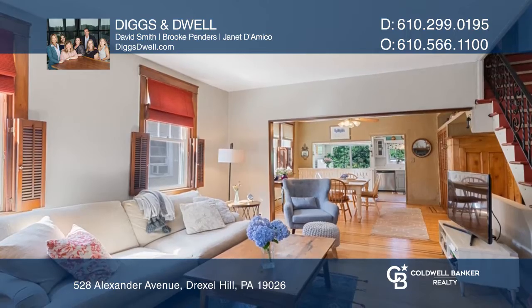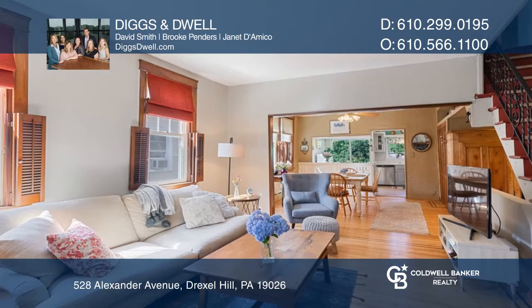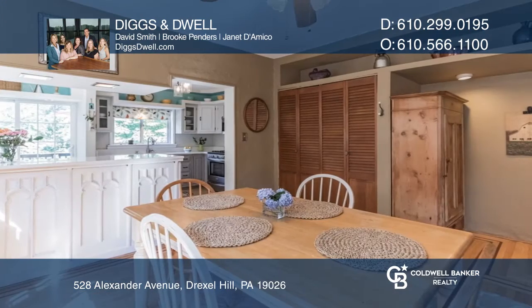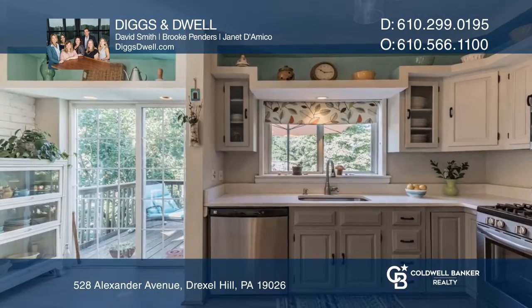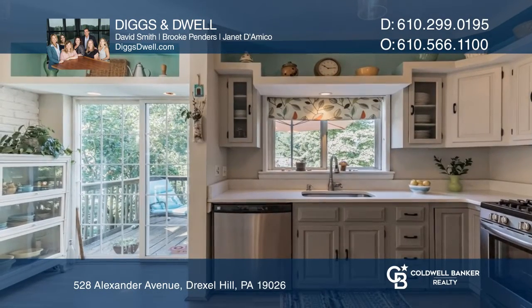An adorable front porch greets you as you head inside to find an open concept layout between the spacious fireside living room, lovely dining room, and updated kitchen with quartz countertops.